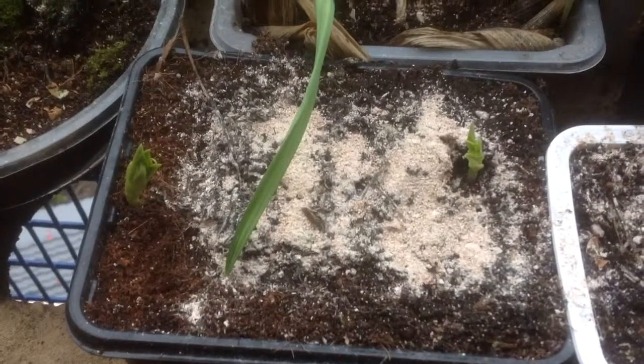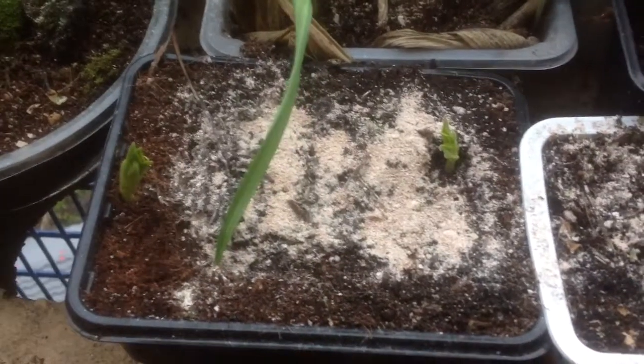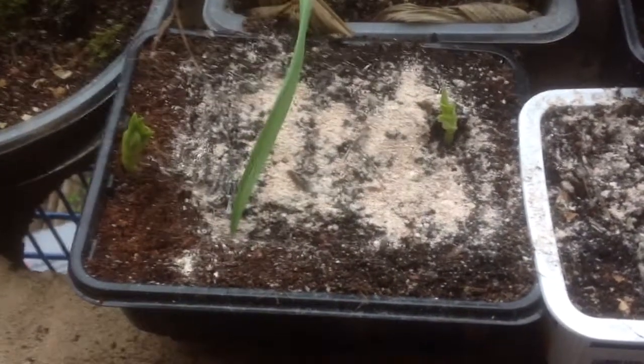My broad beans are growing! Oh, that white stuff on there — that by the way is growing up eggshells, because they're really good for the soil and I find it makes them grow really really well. Lots of garlic in the background there too.